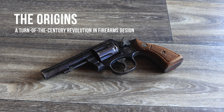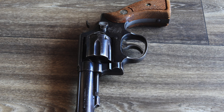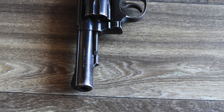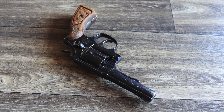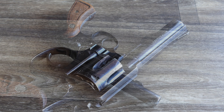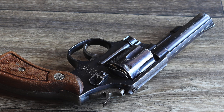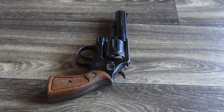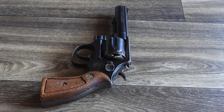The Model 10 traces its roots to the dawn of modern revolver design. In 1899, Smith & Wesson introduced what would later become known as the M&P Revolver. Initially chambered in .38 Long Colt, it was designed to address the shortcomings of older black powder cartridges. The revolver soon transitioned to .38 Special, a cartridge designed to improve ballistics and reliability. The adoption of smokeless powder further enhanced the revolver's reputation, making it more durable and practical for daily use.